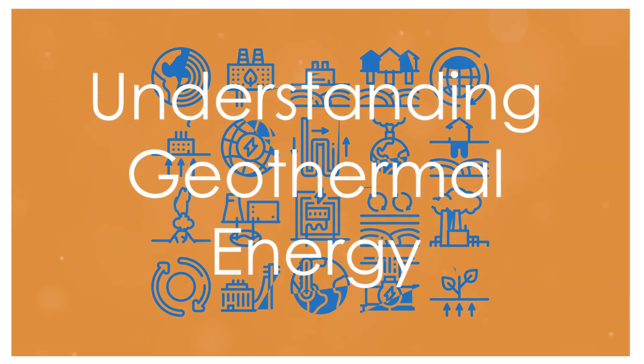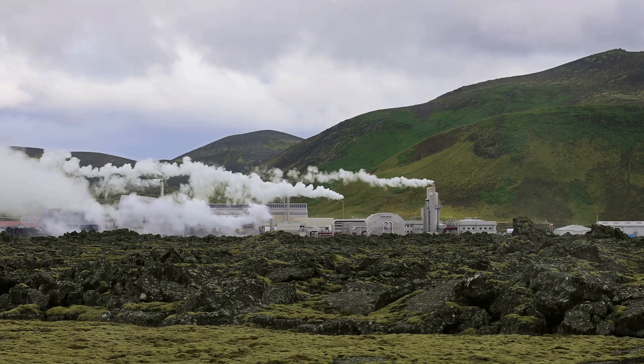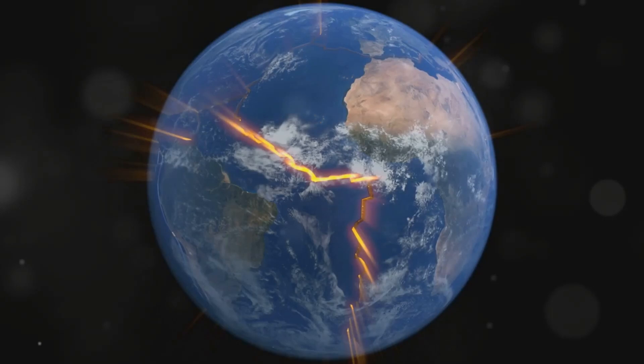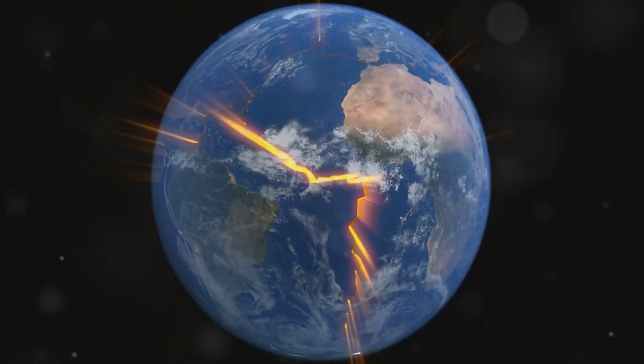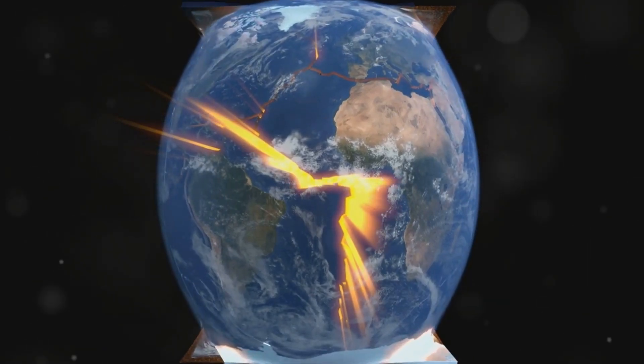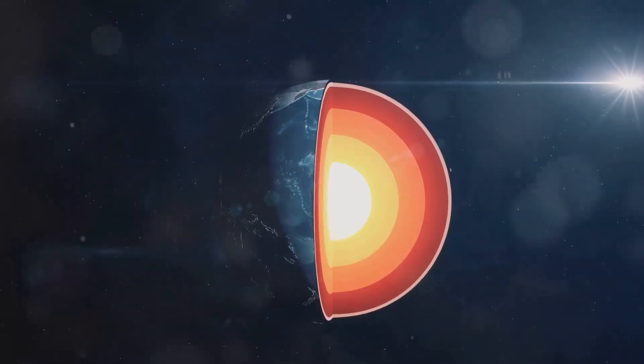Let's delve into Earth's Hidden Furnace — understanding geothermal energy. Geothermal energy is essentially the heat that comes from within the Earth. This heat isn't just residual warmth; it originates from the planet's formation and the radioactive decay of elements deep inside. It represents a massive, clean and sustainable energy source.